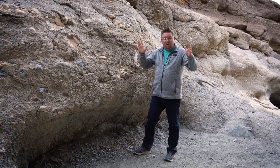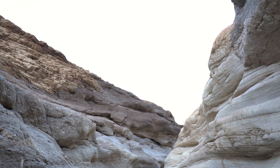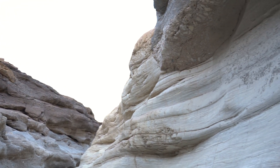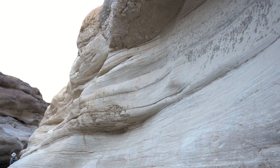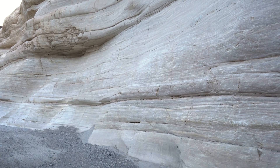Even though we're in this little gully, the geology is incredibly different from one side to the other. Death Valley, as we know, is one of the hottest and driest places on Earth, only receiving about two inches of precipitation per year.